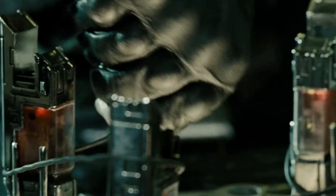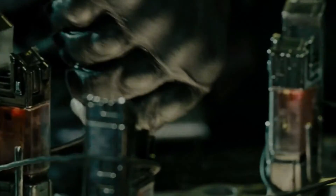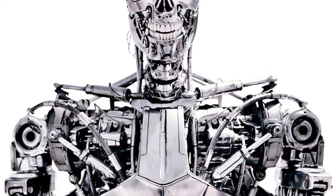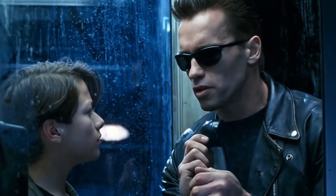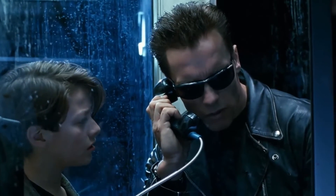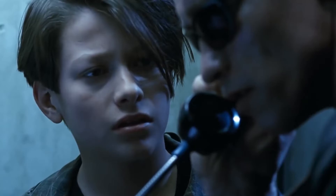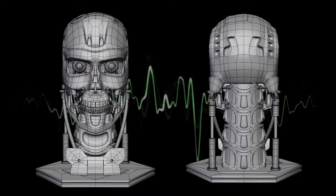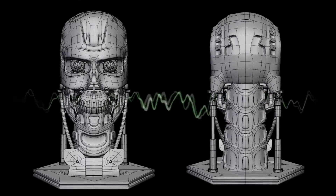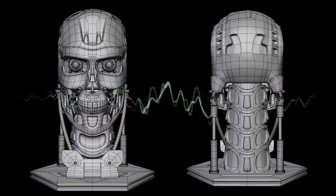The T-800 was powered by a heart-shaped nuclear-powered cell, which was necessary to keep it going. The T-800's ability to speak like a human was not only impressive but also crucial in helping the machine blend in with human society. To achieve this, the T-800 was equipped with advanced vocal technology that allowed it to mimic human speech patterns flawlessly. The machine's vocal cords were composed of an advanced material that could vibrate at different frequencies, just like human vocal cords.